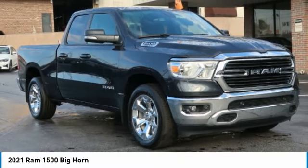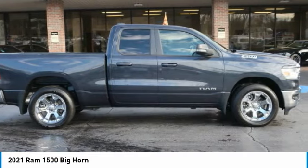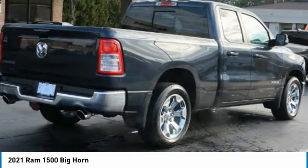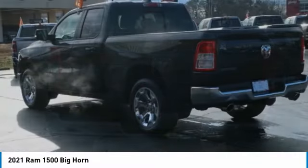2021 Ram 1500 went against the Chevrolet Silverado, Ford F-150, and Toyota Tundra, which are all excellent trucks in their own right. The Ram took home the prize for its well-rounded strengths.